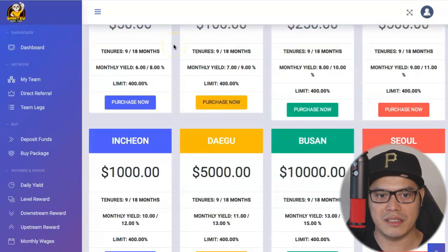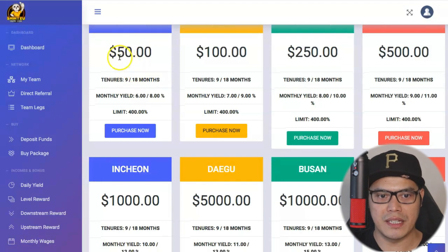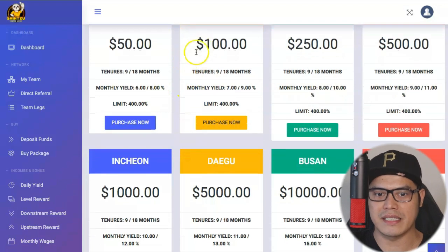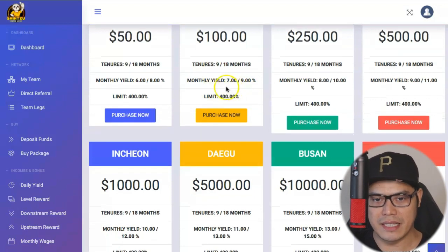Let's focus on the numbers. For the $50 package, you have the option to stake it for 9 months or 18 months. If you stake $50 at 9 months, the monthly yield is 6%, and 18 months gives 8%. They put all the information there so you can make a decision. As the amount increases — for example the $100 package at 9 months — the monthly yield is 7%. So as the price increases, the monthly yield increases as well.